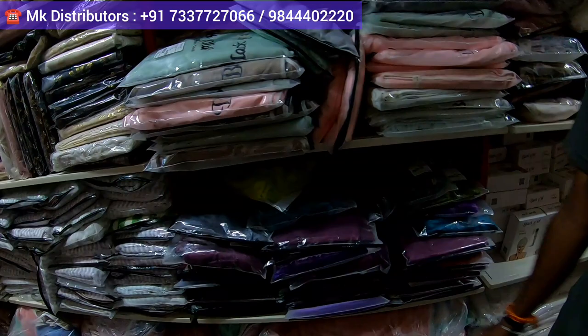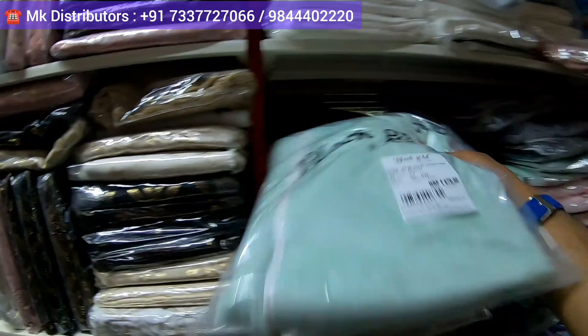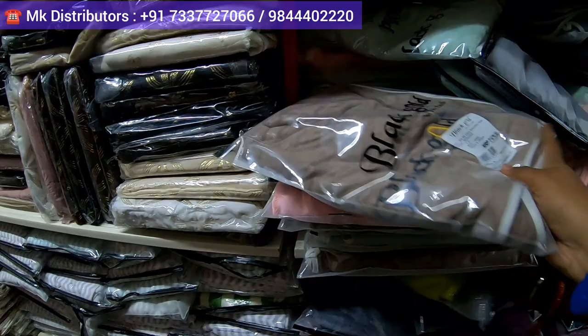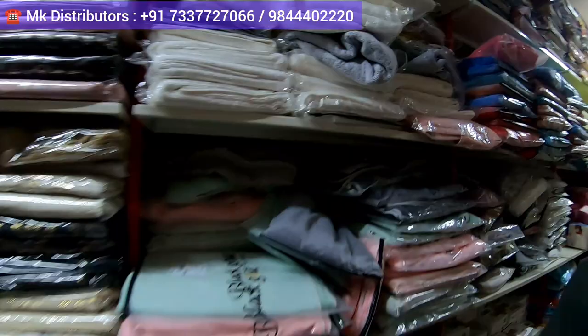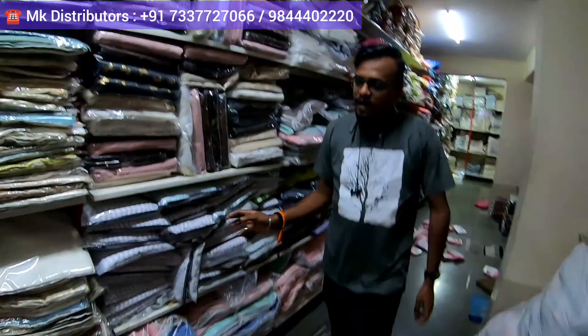We have a towel section over here — bath towels, hand towels, everything. You get all types of towels here. Different colors — you can just check. A lot of colors are there for towels. Different fabric also they have, and the entire bath set will come. You're getting this at wholesale price, a lot of varieties. Black Gold is the brand name. Absolutely massive outlet this is.